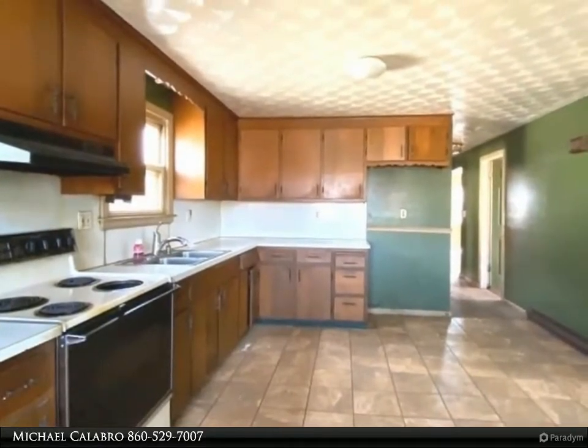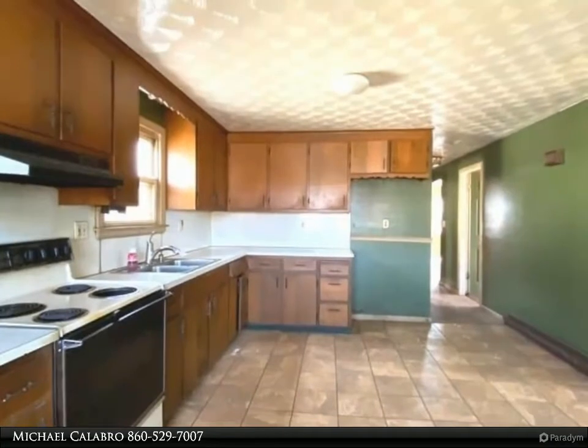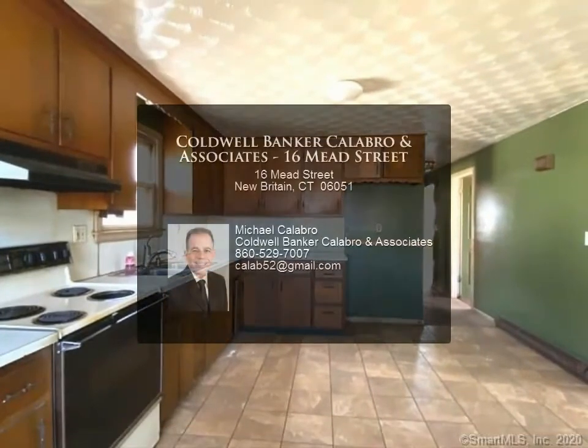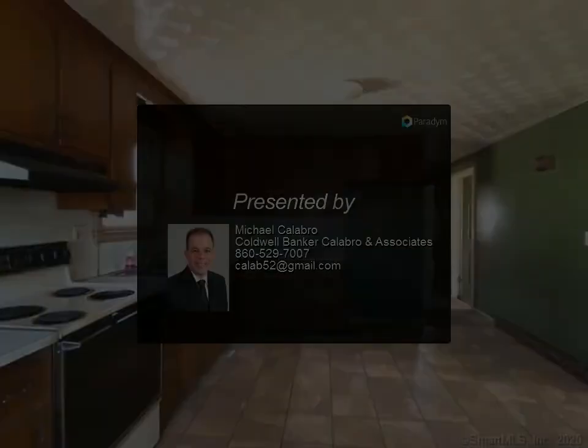Please make an appointment to view this home with a real estate agent or broker of your choice. All showings are subject to the state's COVID-19 orders, recommendations, guidance, and all CDC and local health mandates and/or guidance regarding listing showings. For more information, review...